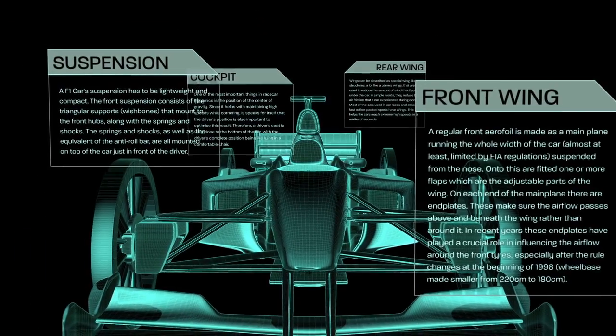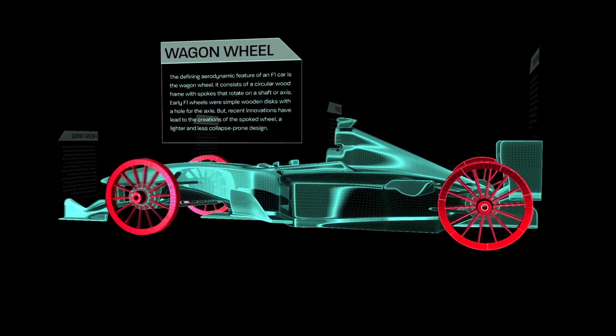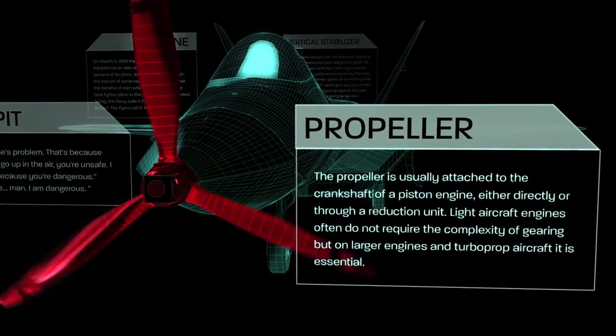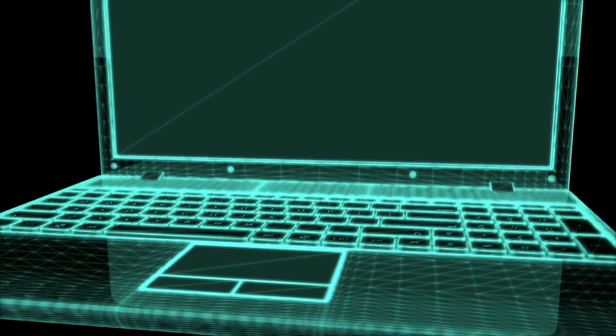You wouldn't build this with these, and you wouldn't power this with this. So when you buy one of these, you want the best, right?